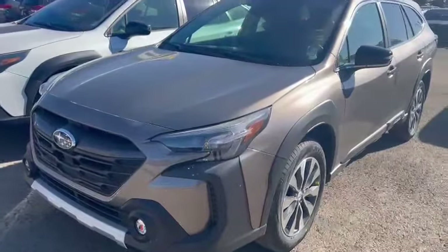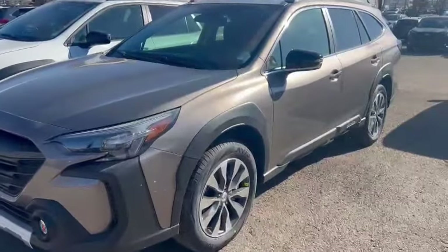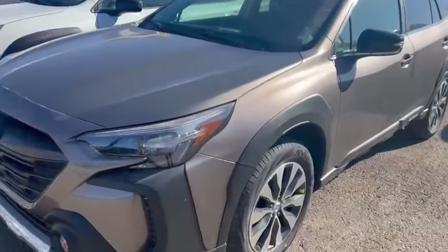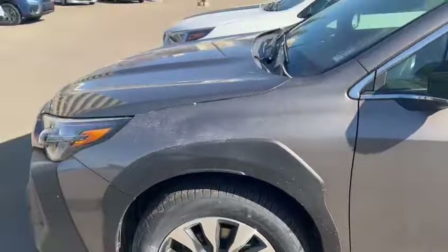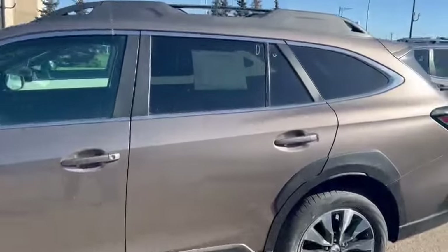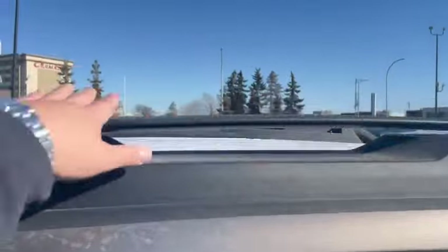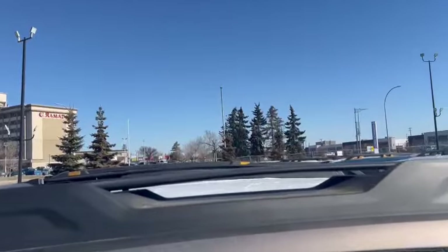For the convenience package, I believe there are only four colors available. This bronze color is not available for convenience — it's only for the higher trim level. The Outback is more of a wagon-ish SUV, and even for the convenience trim, I believe we do have the roof crossbar for that.